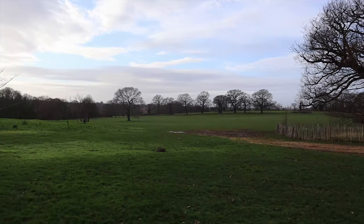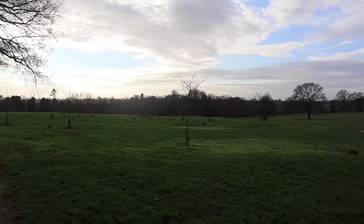Hi everyone, a bit blowy today. I'm in Morden Park — not to be confused with Morden Hall Park, owned by the National Trust. This is Morden Park, and I'm on the lookout for an ancient mound that I didn't even know was here until last week.